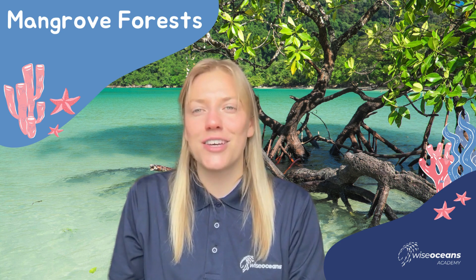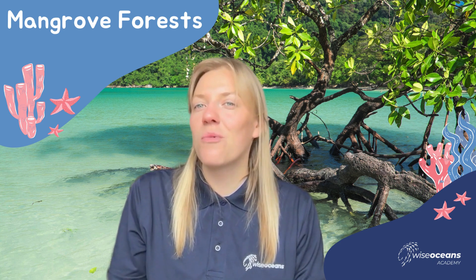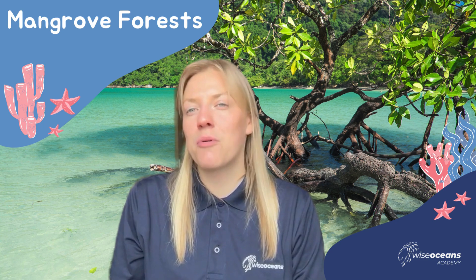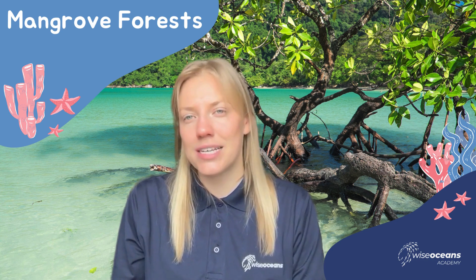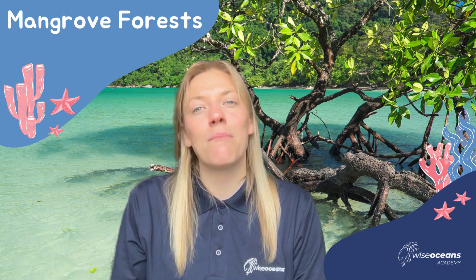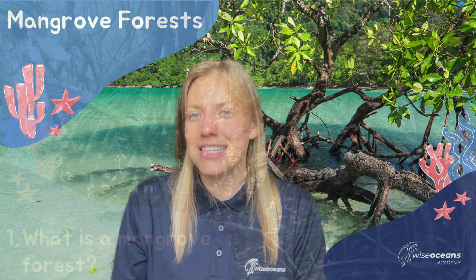Hi everyone and welcome to Wise Oceans Academy. I'm Martha, one of the marine educators here, and today I'm going to be talking to you about one of the most amazing coastal habitats. So let's talk about everything covered in our Ocean Explorers class, all about mangrove forests. So let's get going.